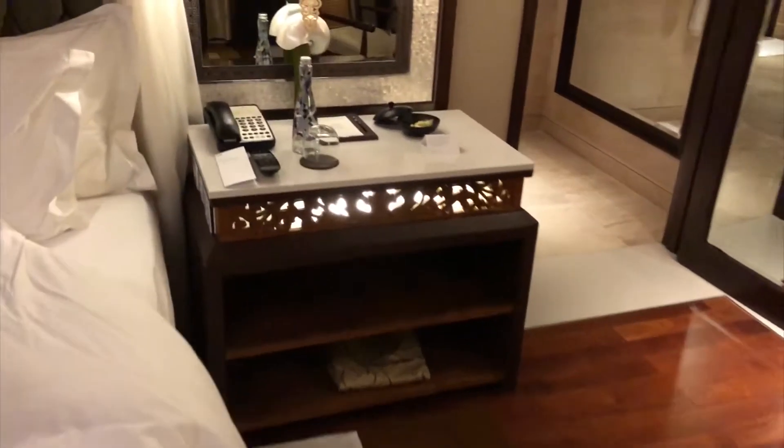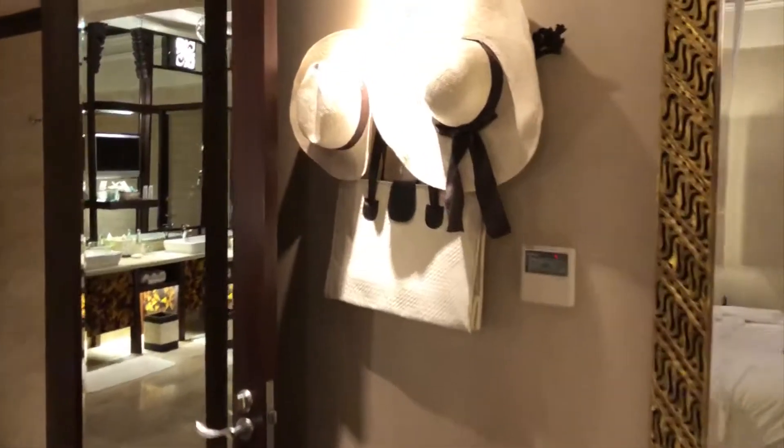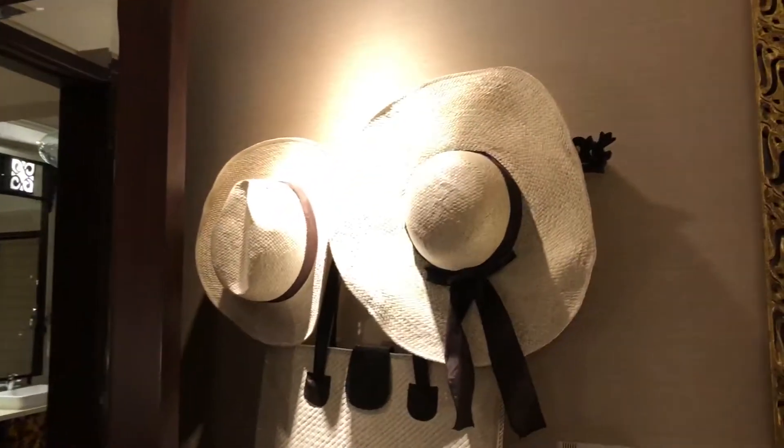Some more water. The control panel is next to the bed. Here's the work desk, and there's a beach bag and some hats — complimentary, you can bring them home.